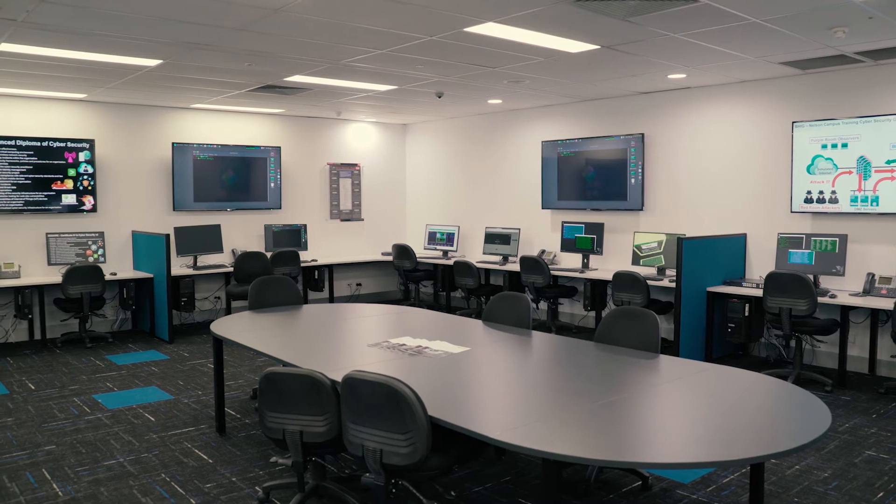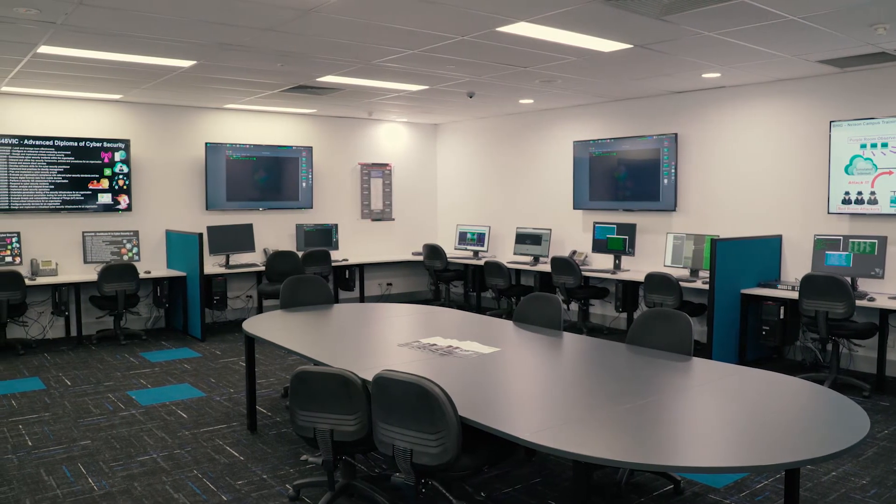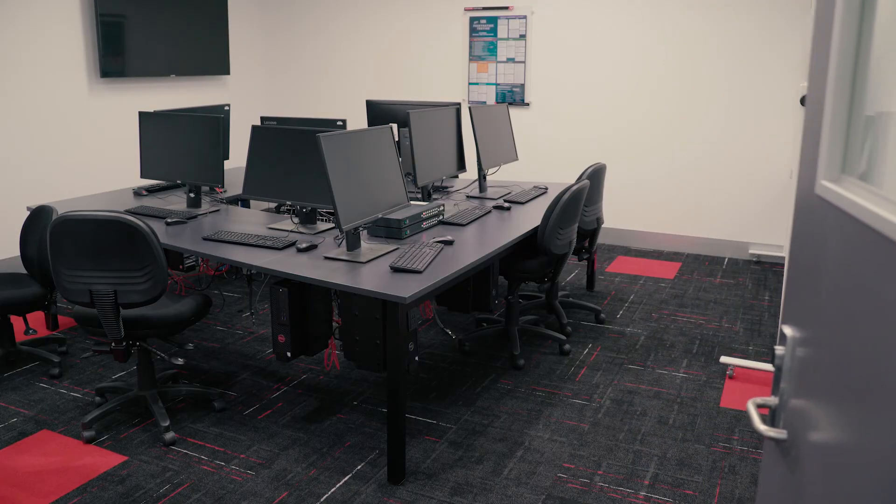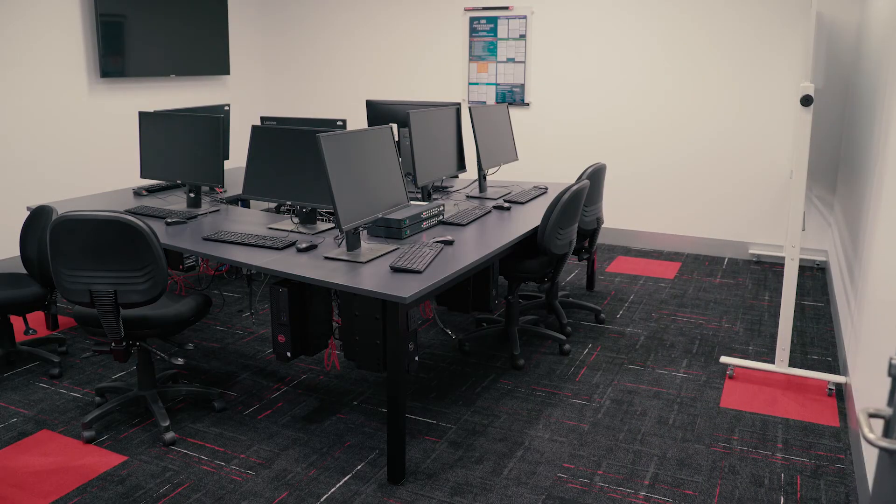The Training Cybersecurity Operational Centre here at Box Hill Institute is an integral part of what we do within cybersecurity. The actual centre itself is isolated and secure, so that any vulnerabilities or attacks that are happening within the particular area stay in this area and don't infiltrate the rest of that particular network.